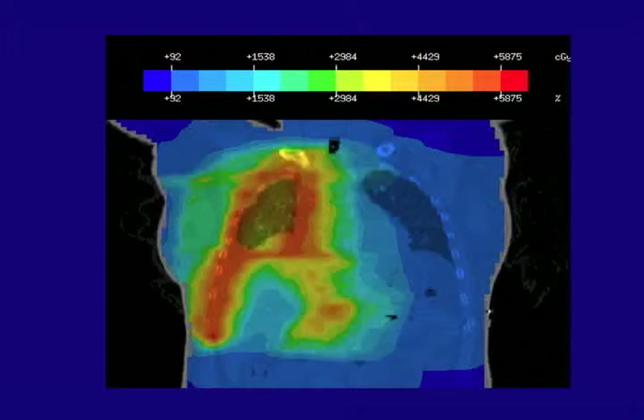This is really the key slide of the whole presentation. Red is high doses of radiation, blue is no radiation — we're trying to keep the other lung free of radiation — and yellow is low doses. This is exactly what we're trying to do: deliver a high dose to the edge of the lung where the pleura is and where the disease is, with low dose in the center of the lung and almost no dose to the other lung. This is the goal of IMRT.